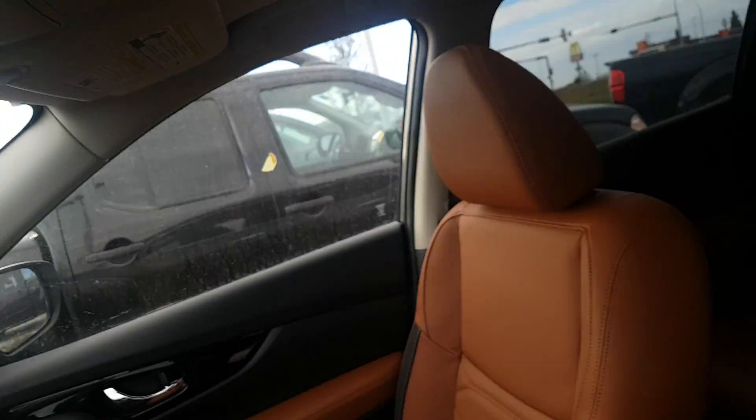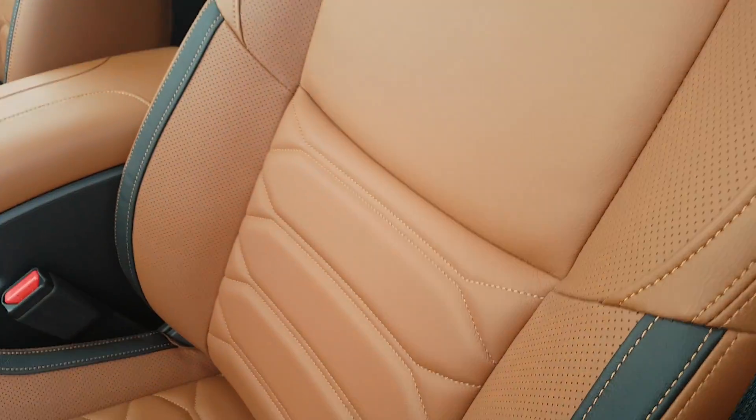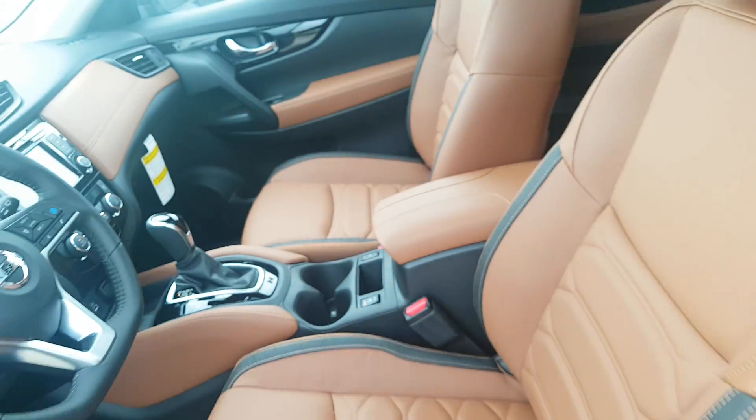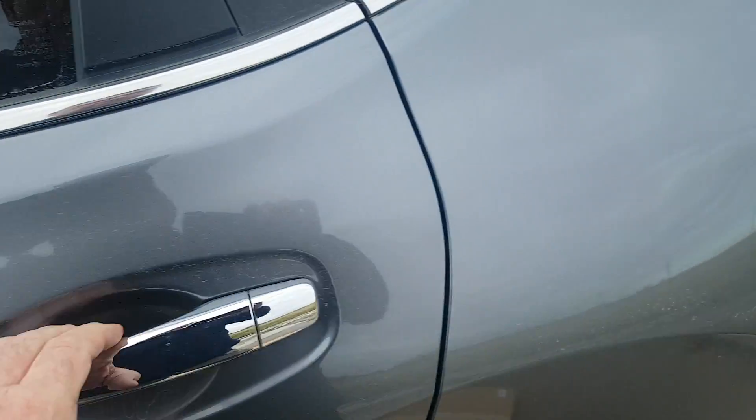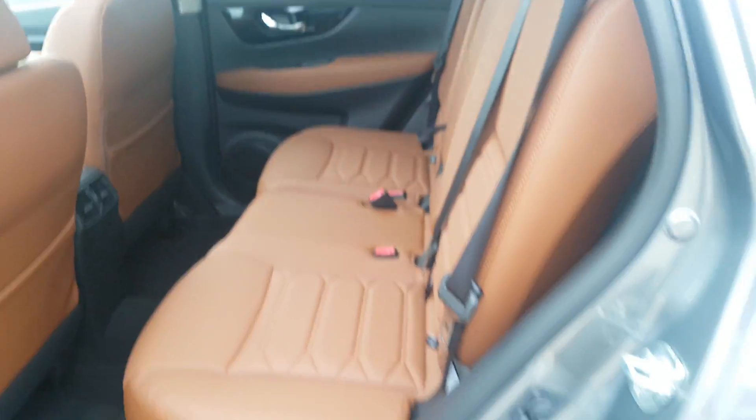Spacious. As you can see, it's got the stitched leather seats, heated. Lots of room in the back seat — of course the Rogue has sliding rear seats, which gives you lots of room for cargo or for passengers.